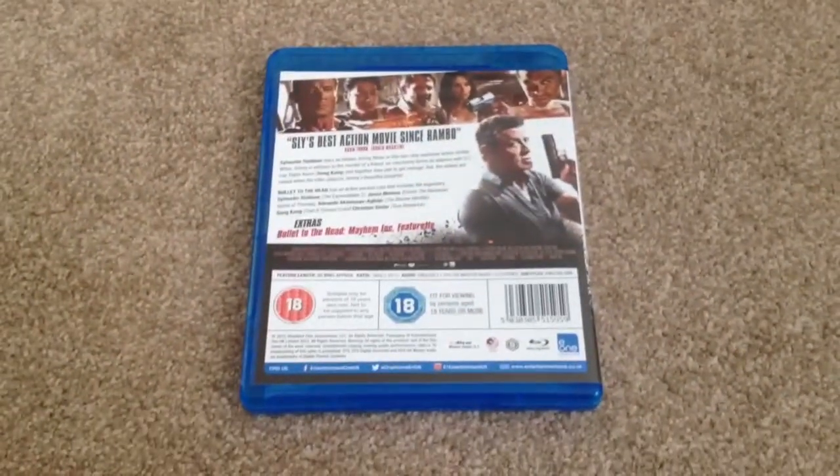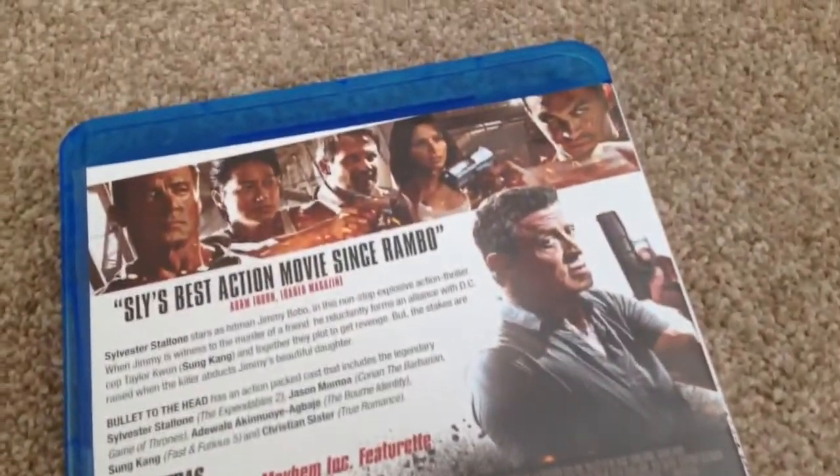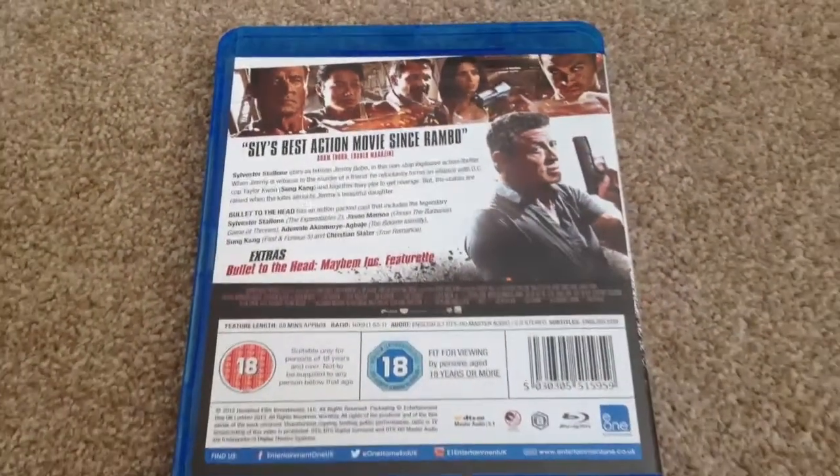This is Region B and the runtime for this movie is 88 minutes. The extras on here include Bullet to the Head: Mayhem Inc.